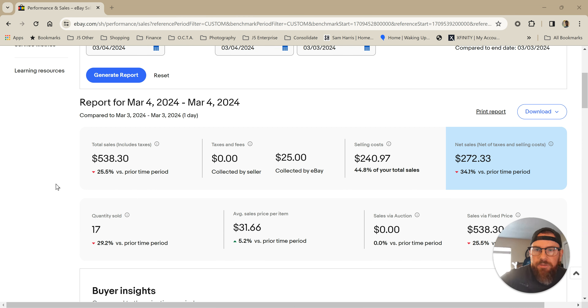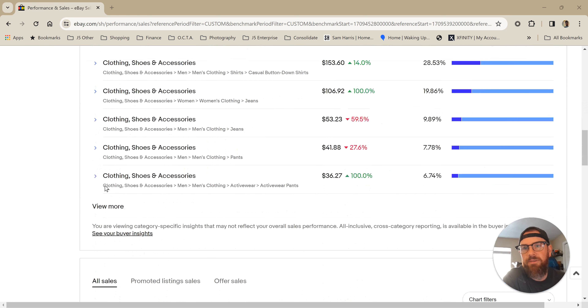Hello, everyone. Welcome to the Redbeard Grind. I'm Redbeard, a full-time eBay reseller, and this is going to be my five-in-five video where I just blast through my top five sales for yesterday for you guys. I just want to see quickly what went for the most money so you can see those brands. So let's jump into it.